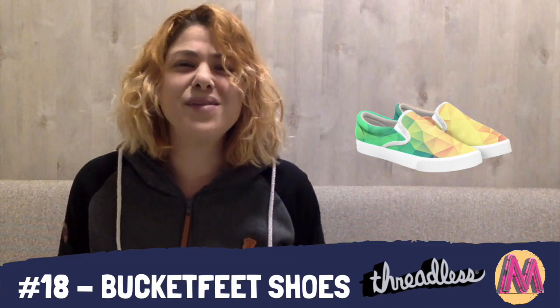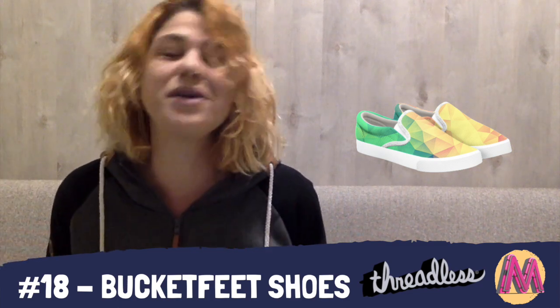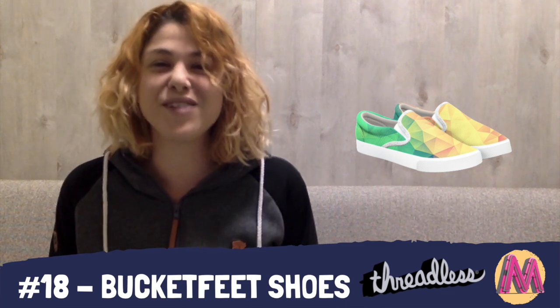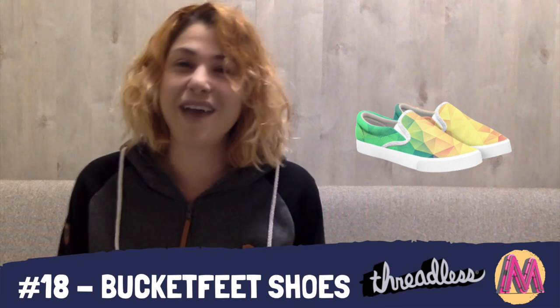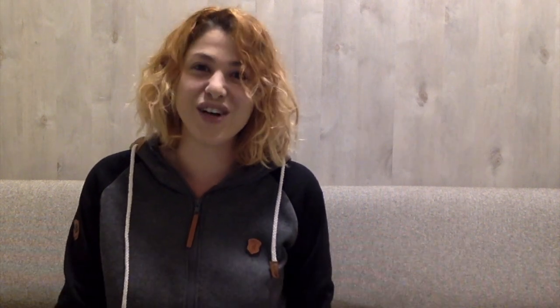At number 18, we have bucket feet shoes — I've never heard this concept before; we just call them boat shoes where I'm from. These are found on Threadless and are available in both women's and men's sizes. I think they're a pretty awesome and unique item to have in your shop, and a great canvas to create beautiful art on.